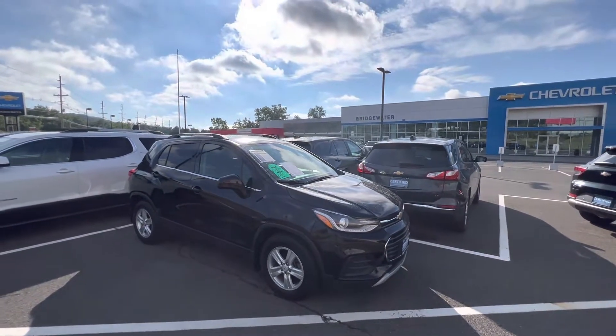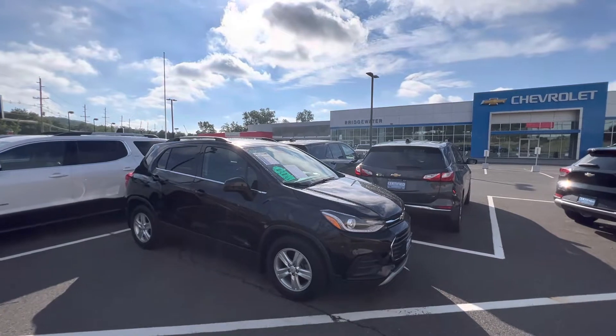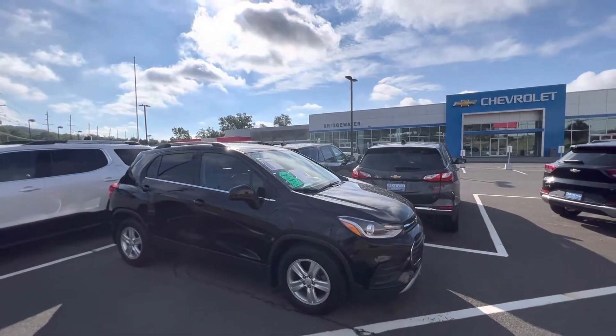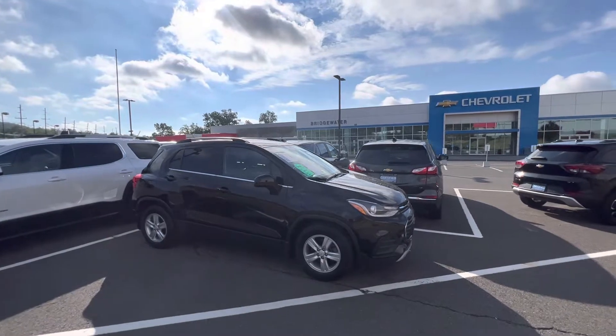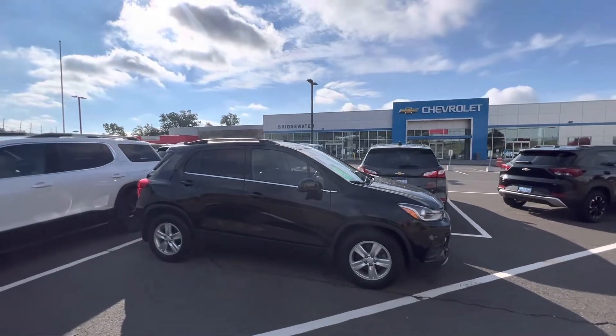Good morning Minerva, this is Sal from Bridgewater Chevrolet. I'm coming to you live from my dealership — it's one beautiful morning, about 8:30 a.m.